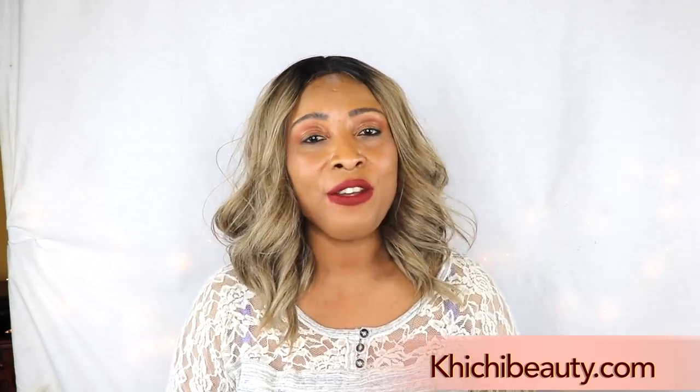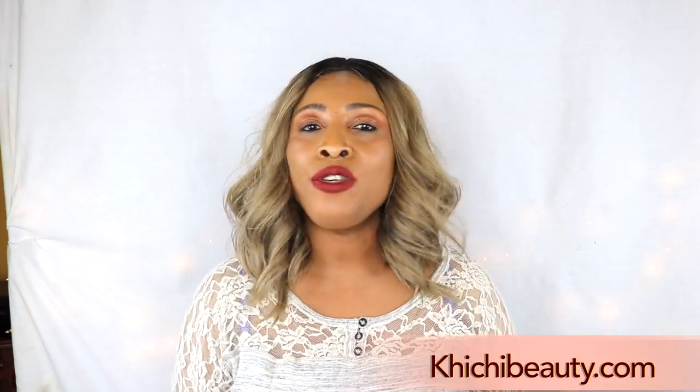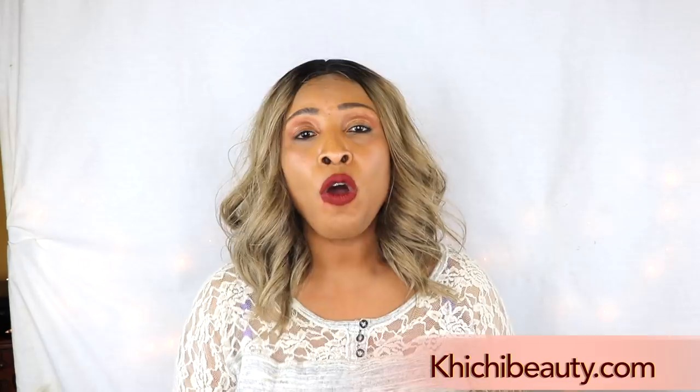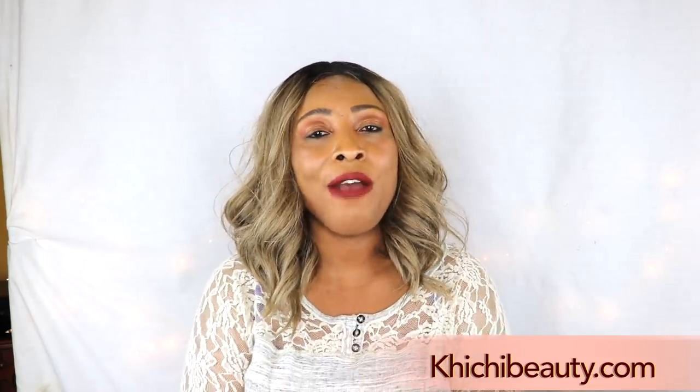Hi guys, welcome to my channel and welcome to today's video. Body hair — unwanted body hair that you are not comfortable with. You can actually use home remedies to get rid of body hair. This is not magic, so it's not going to get rid of the hair permanently after just one use. However, with continuous use of some of these homemade remedies, you can get rid of your body hair eventually.